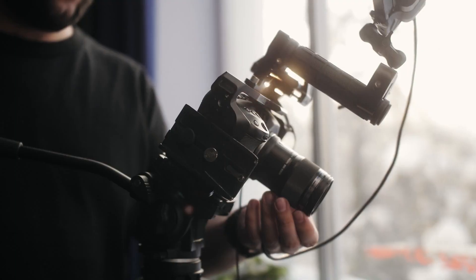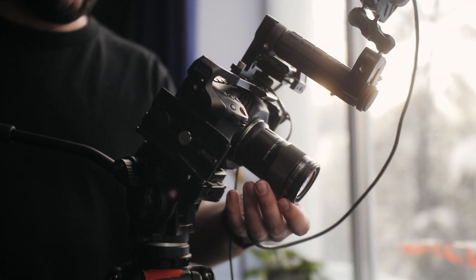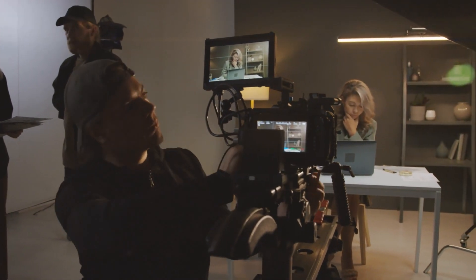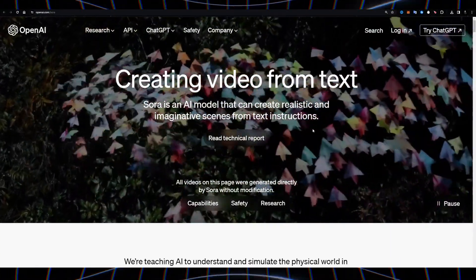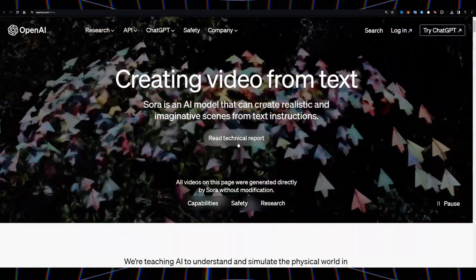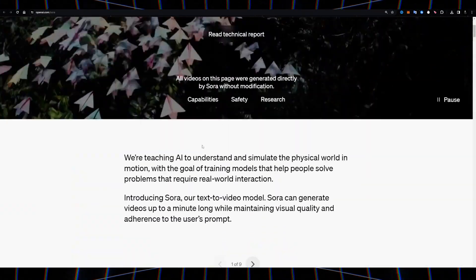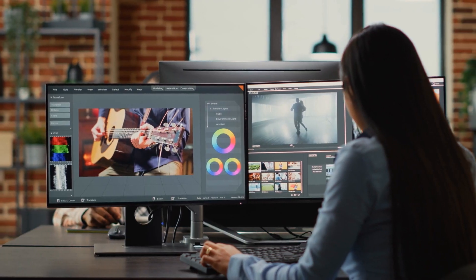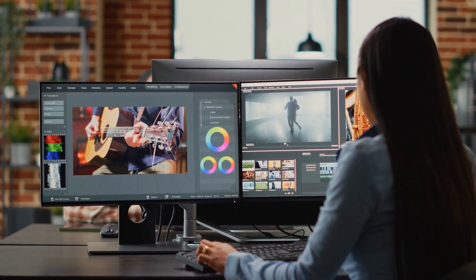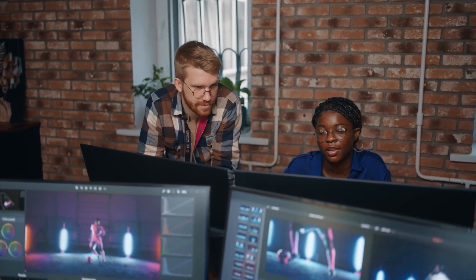Professional videographers: Sora presents both an opportunity and a potential challenge for professional videographers. It's unlikely to completely replace the need for human creativity and expertise. However, Sora could become an invaluable assistant, automating tedious tasks and streamlining workflows. This frees up time for focusing on the bigger picture — storytelling, complex shots, and the nuances that truly elevate video work. The key for professionals will be adapting and embracing Sora as a tool rather than a competitor.